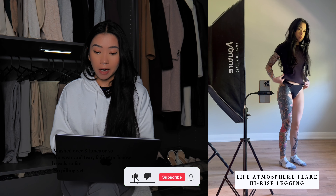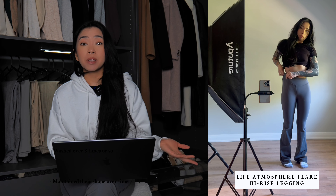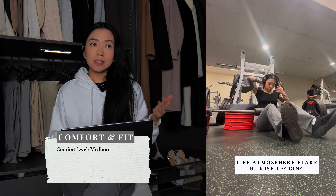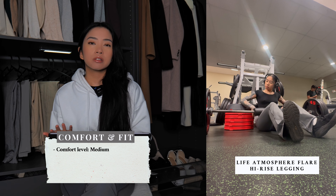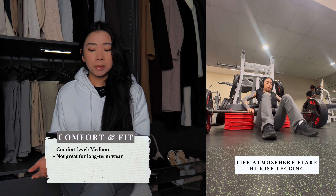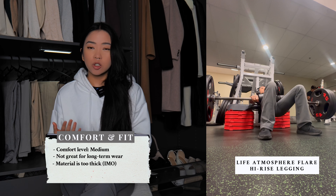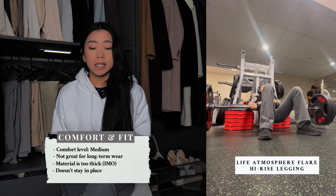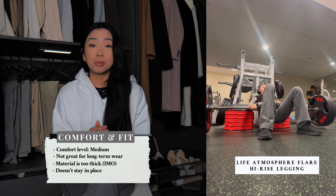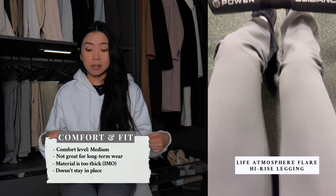Now let's go over the last legging, which is the Life Atmosphere Flair High Rise Legging. This one disappointed me the most, which is unfortunate because I had high hopes while filming my first impressions video. For comfort and fit, I'd say the comfort level is medium — not the most comfortable, but certainly not the least comfortable I've tried. These leggings are best suited for short-term wear rather than long-term. The material feels somewhat spongy, quite different from the Butter and PowerSculpt fabrics. I found myself having to readjust them a lot throughout the day, especially during washroom breaks or after sitting down, and they ended up feeling very uncomfortable during workouts.